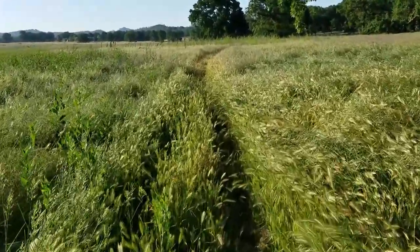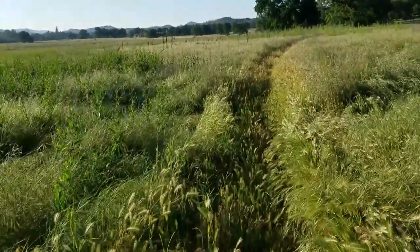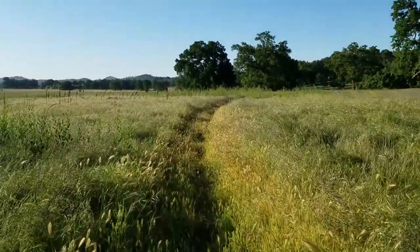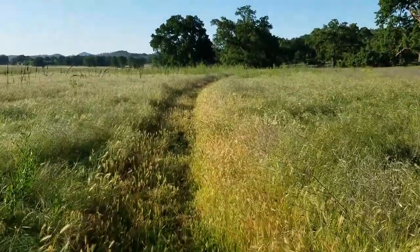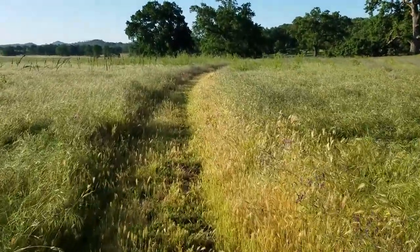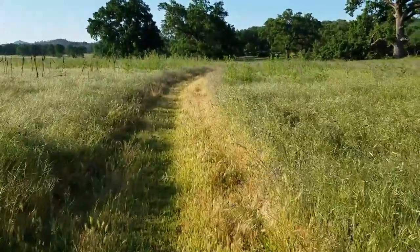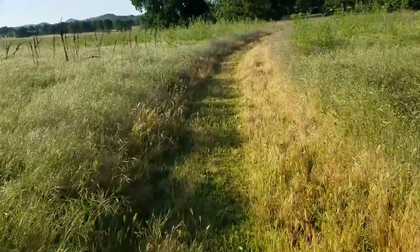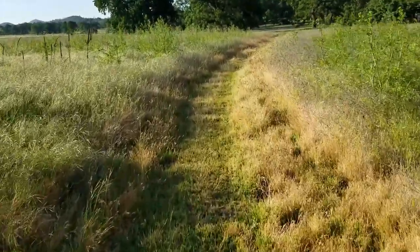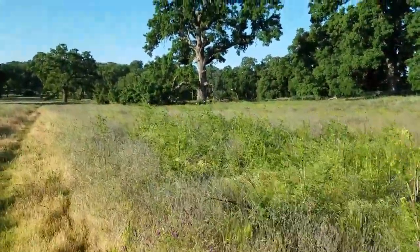Mind you, this is right off the freeway — or highway, however you want to call it — so it doesn't take much at all to come out here and enjoy this place. The entrance is free, but even if you did have to pay, all you're doing is supporting these parks, and who doesn't like to do that?